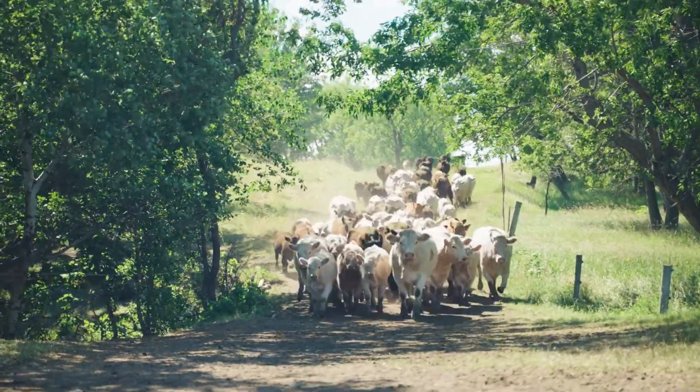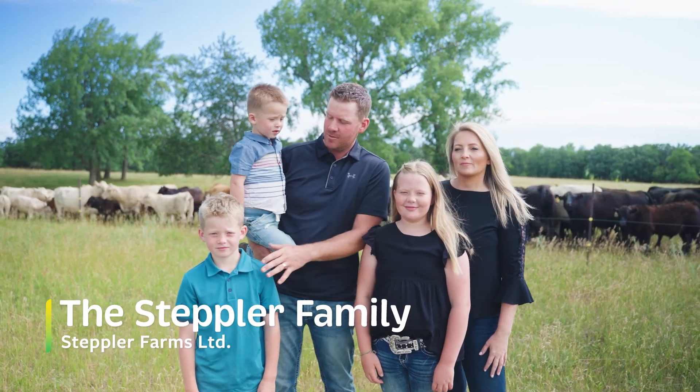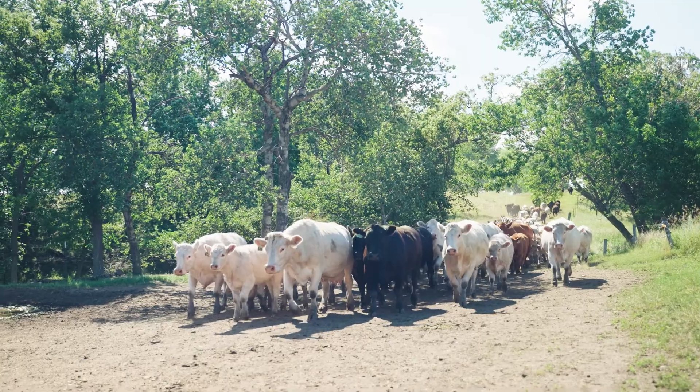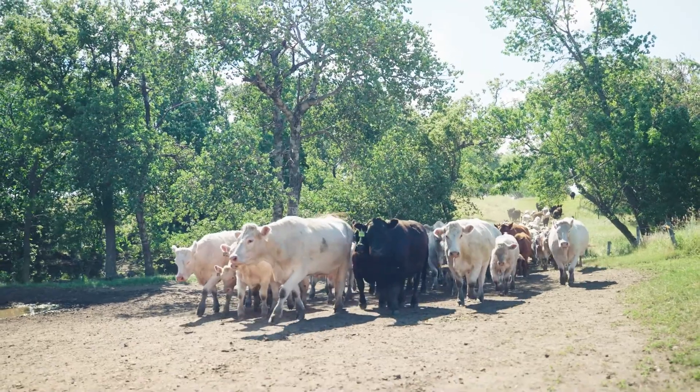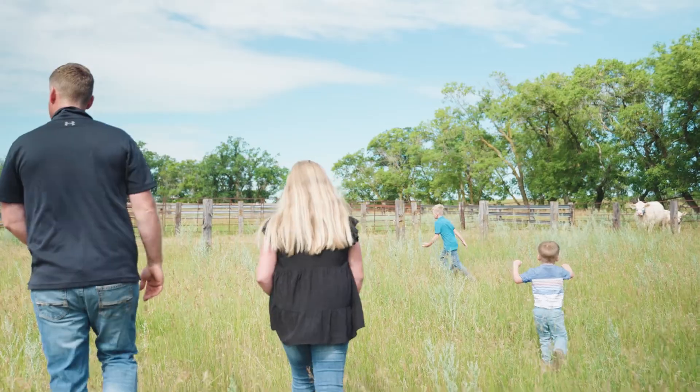Hi everyone, welcome to our farm. I'm Andre Stepler, this is my wife Katie, my daughter Bryn, and my two sons Brayden and Declan. We are located at Miami, Manitoba, and we manage 600 beef cows and we'd love to take you on a tour around.